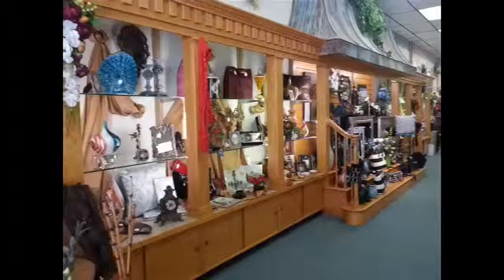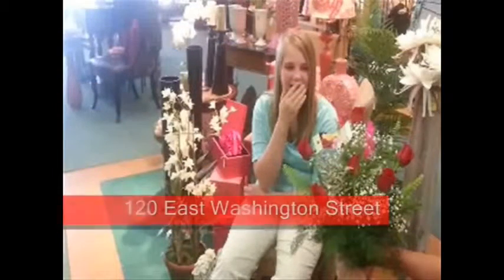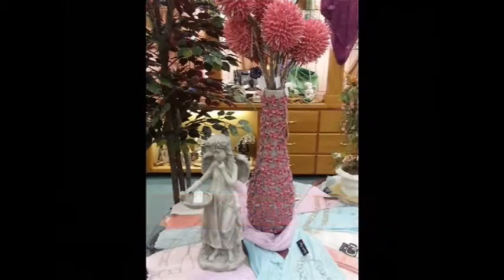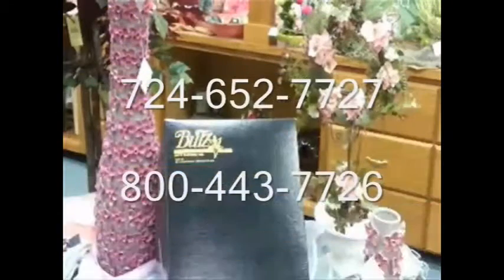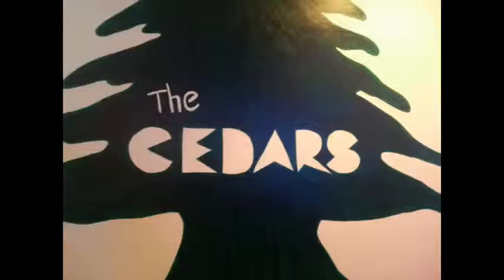Butts Flowers and Gifts offers top quality flower arrangements and gifts for any occasion. The pros at Butts Flowers and Gifts provide exceptional customer service and each bouquet is hand arranged. Stop in and check out their wide selection of gift baskets and plants. They provide flower delivery service locally to Newcastle, Bessemer, Edinburg, New Wilmington, West Pittsburgh, and across the nation. Butts Flowers at 120 East Washington Street in downtown Newcastle, call 724-652-7727 or toll free 1-800-443-7726.